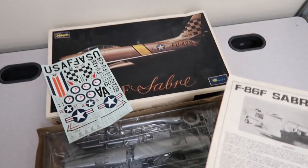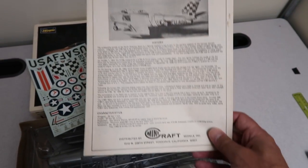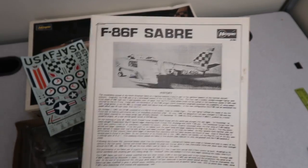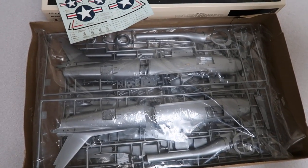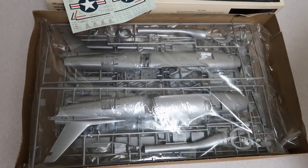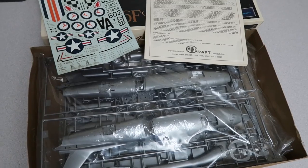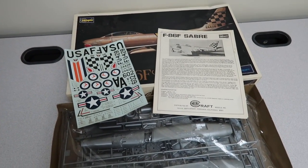Listing number two — another model. This one and the first one were $8.50 plus tax. I can't seem to get them to accept my reseller's ID there. It's an F-86 Sabre by Hasegawa, all sealed inside. I was worried because I opened it up and found glue, but all the parts are sealed in one bag, the sticker sheet is good, and the instructions are good. This will be listed at $54.99 plus shipping. That's listing two.